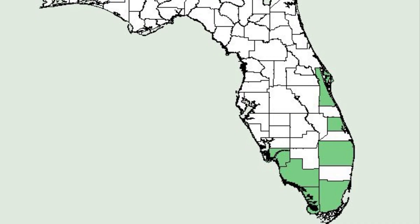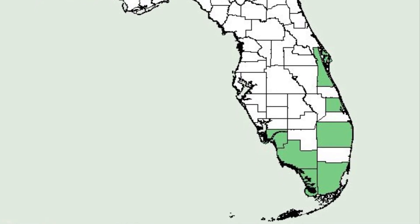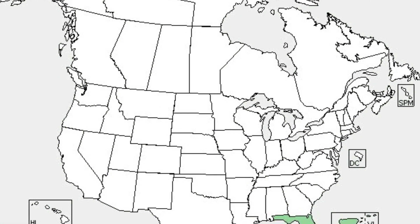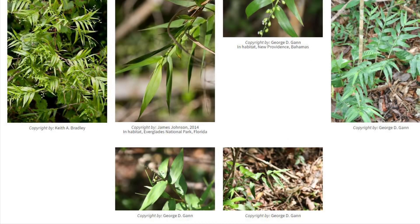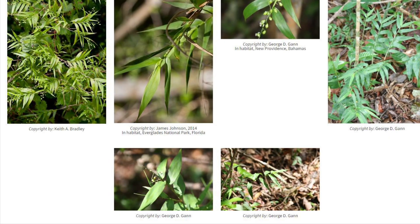Florida is the only state where wild bamboo is native, but it is found throughout the Caribbean, including the Bahamas, Mexico, Central America, and South America as far south as Brazil.